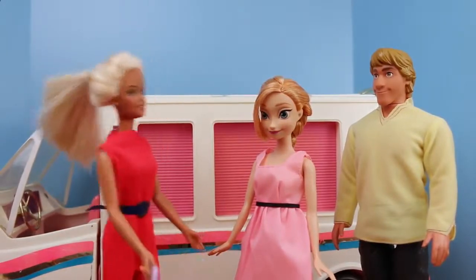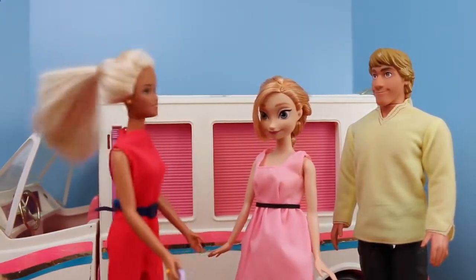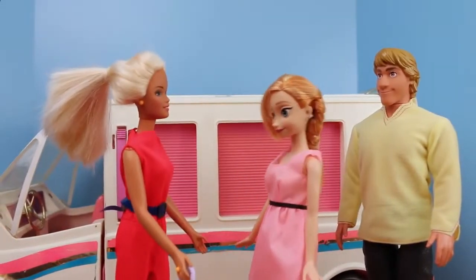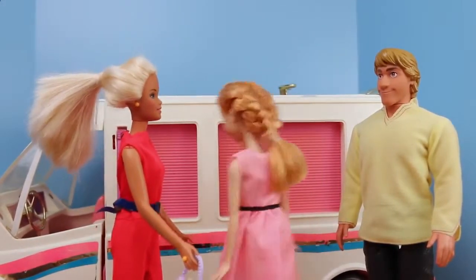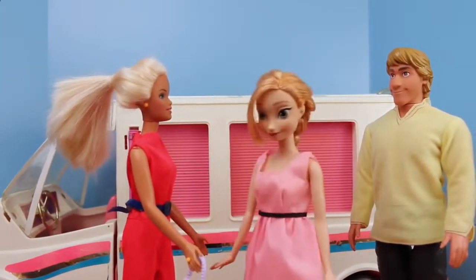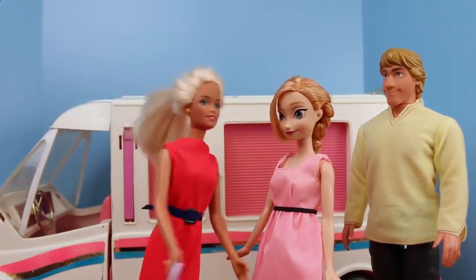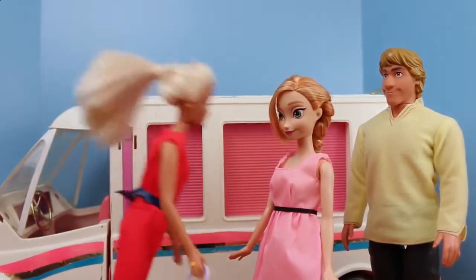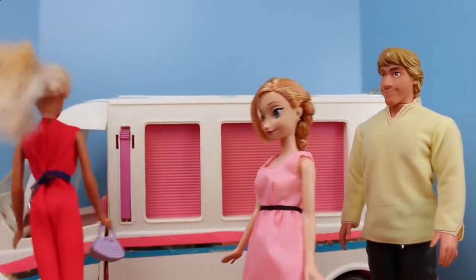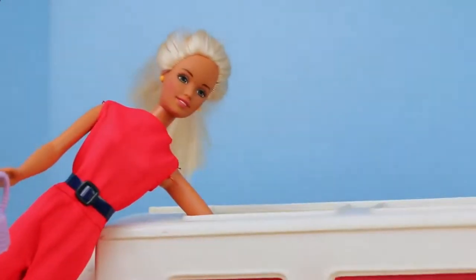Now guys, this property is very special because it's mobile — you can take it wherever you want! Barbie, it looks like a van. We don't want to live in a van — we want a bigger place. This looks definitely really small. Don't judge a book by its cover — you haven't seen its full potential yet. Let me open it up for you.